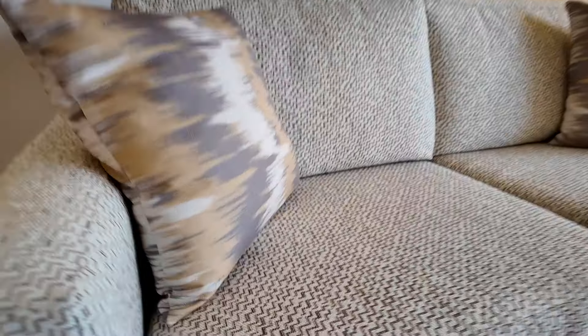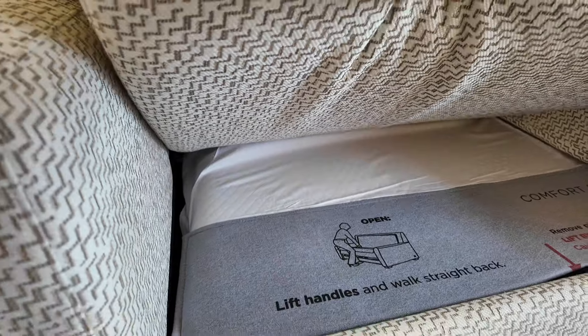There's also a small sofa here. Let's see if there's a bed underneath — yes, there's a pull-out bed.